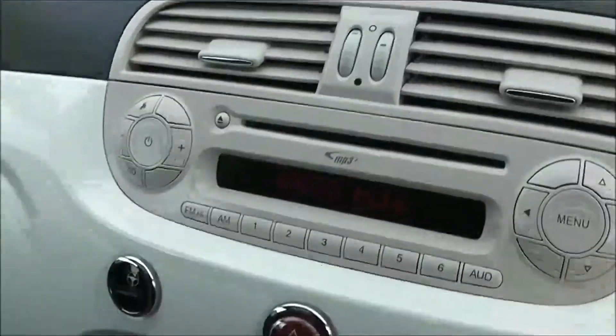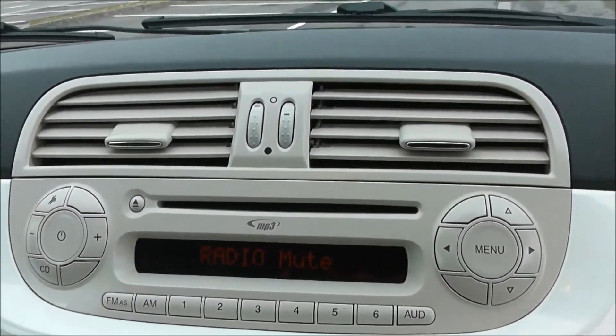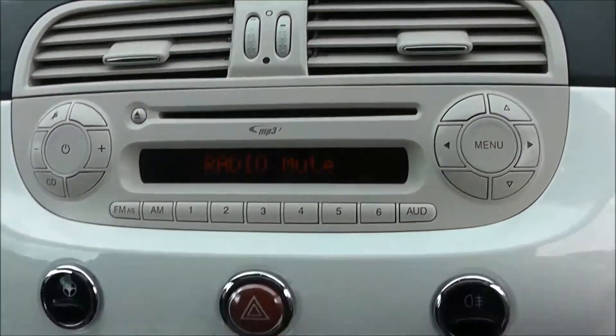Moving into the vehicle, on the centre console you have your CD and radio display. This vehicle is also equipped with Bluetooth technology to allow you to make your phone calls safely whilst on the move. Additionally, you can stream your media from Bluetooth-compatible devices straight to the vehicle without the need for any wires.